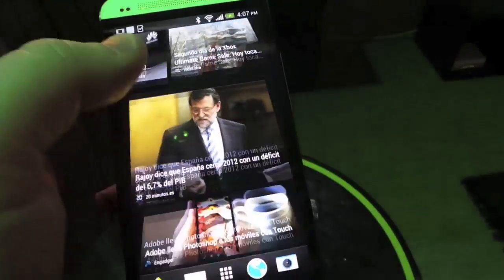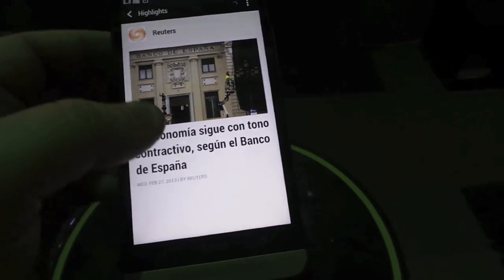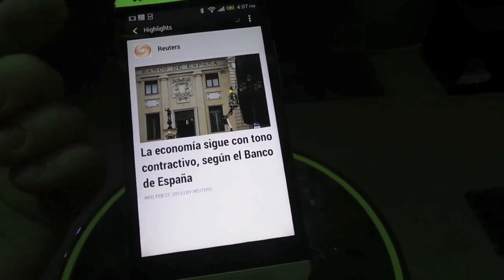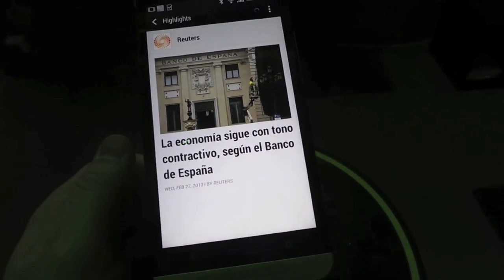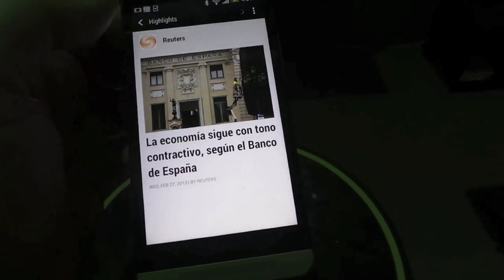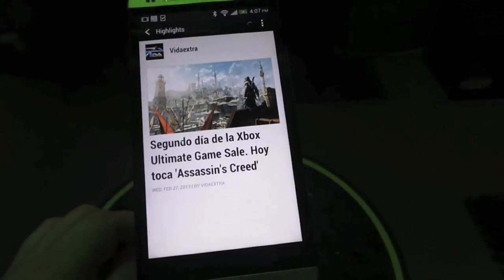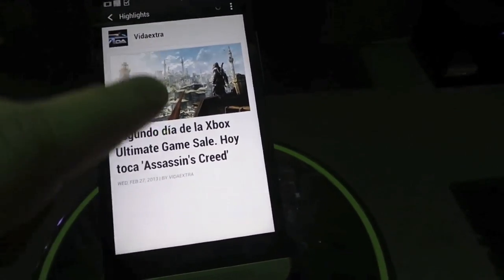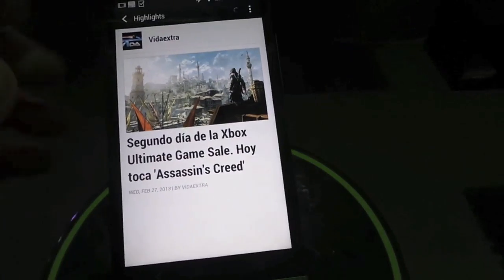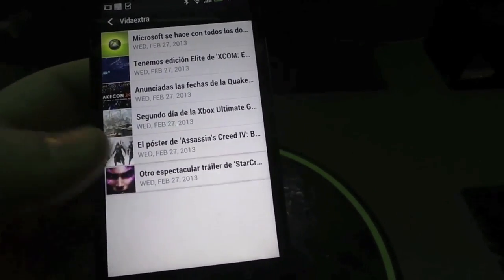It's very similar to Flipboard. We go through and say you want to read this story — these are all in Spanish — but say you want to read that story, it pops it up and hopefully it'll load the story. We're stuck on their connection here so whatever works works. In any case you'd have the full story here that you could scroll through, and then if you want to read more from the news source you can tap the name and it'll bring up other headlines from that same source.